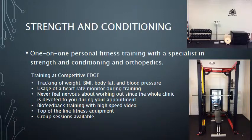Our strength and conditioning program is also built for athletes and the everyday person looking to improve strength, flexibility, power, and endurance. We use biometric data tracking for weight, BMI, body fat, and blood pressure to track progress. To make sure you get the most out of each session, we use a heart rate monitor for intensity biofeedback.